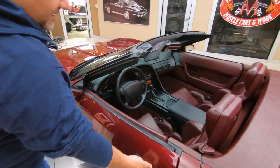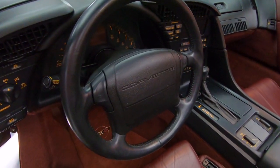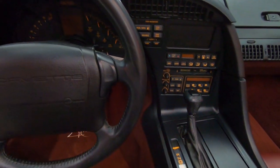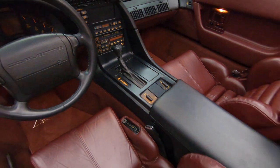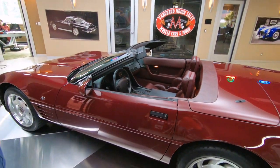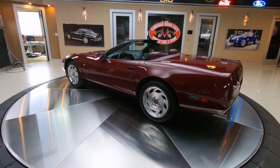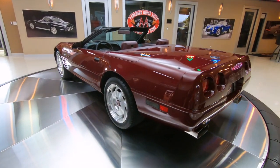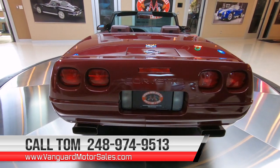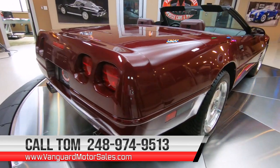Remember, at Vanguard Motor Sales we're non-consignment — all our vehicles are here because we want them here and they are of the utmost quality. We can ship anywhere in the world. Just call me today at 248-974-9513. I'm available seven days a week to answer any questions you may have about this beautiful Corvette.